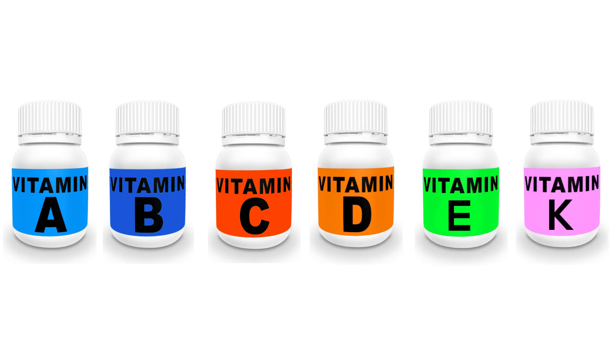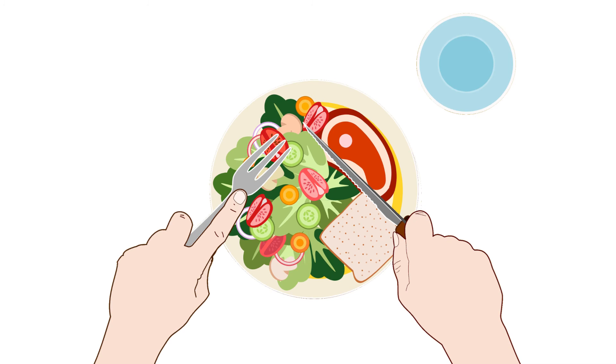Vitamins are essential to your body, and eating a healthy diet will provide your body with the vitamins it needs to perform its functions.